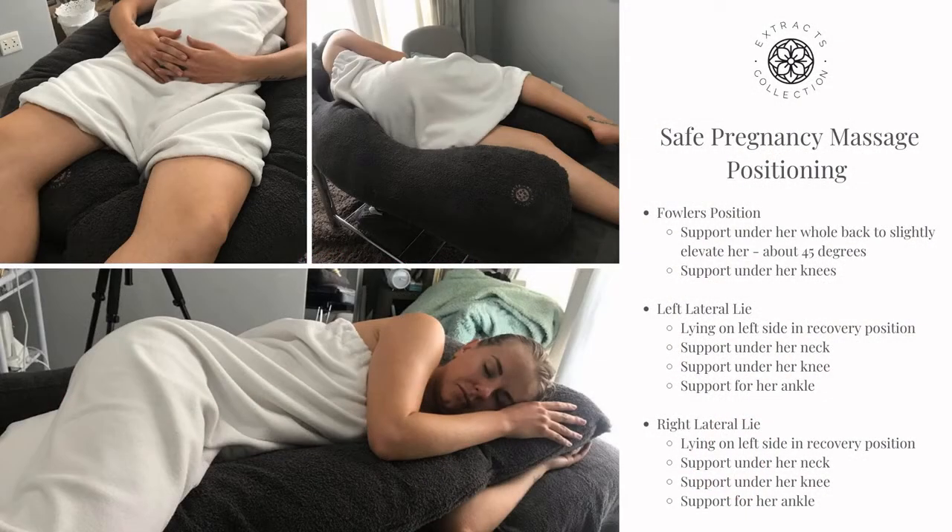One of the most important things to remember and get right is positioning your partner for a full-body pregnancy massage. As with professional massage, you have three lying positions which will offer your partner and baby the most comfort, as well as ensure that you can really get into the areas that matter the most. First off, we have Fowler's Position, which is your partner lying on her back but with supporting pillows to slightly raise her back about 45 degrees. You will also need supporting pillows under her knees.